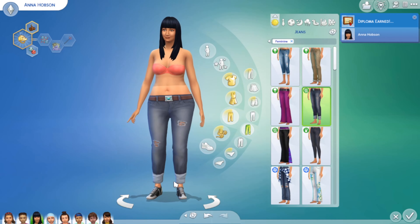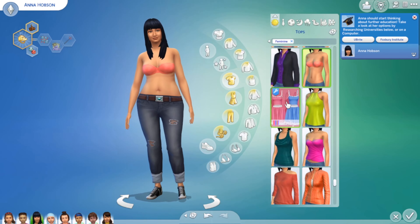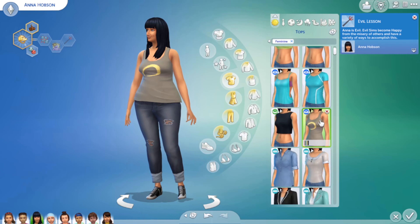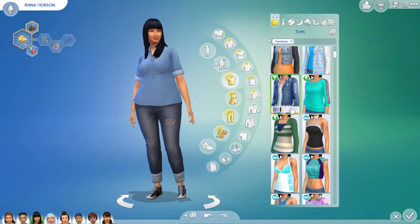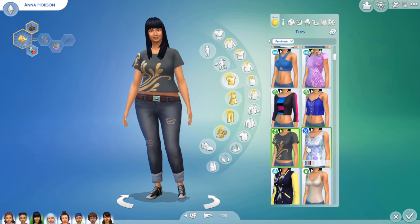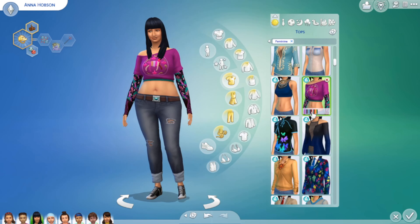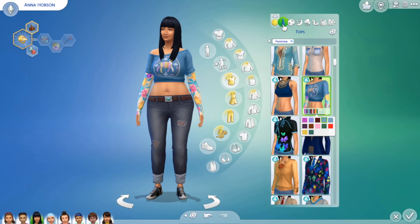I quite like the jeans and the trainers as well. I like to play a game with myself — if they make an umming and ahhing sound when I click on something, I give it to them, because it probably means they like it. She likes the blue! I'm sorry, she said 'ah.' Let's have a look through the dresses.